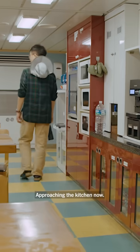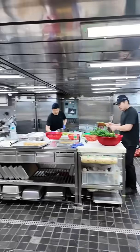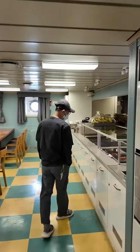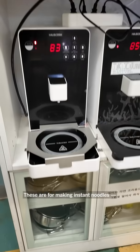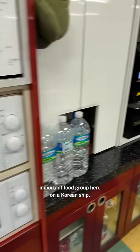Approaching the kitchen now — smells like dinner getting ready. There's a big team in the kitchen here. Smells great. There's the mess hall, and these are for making instant noodles — an important food group on a Korean ship.